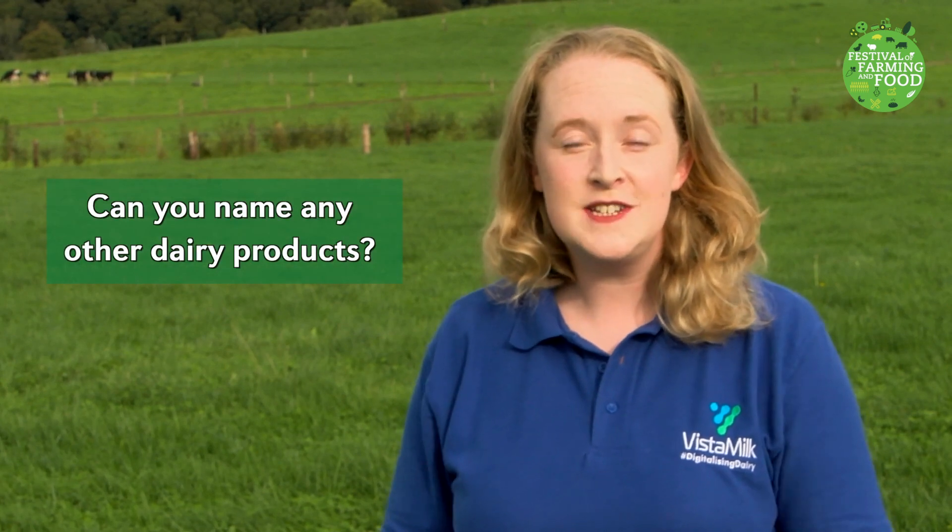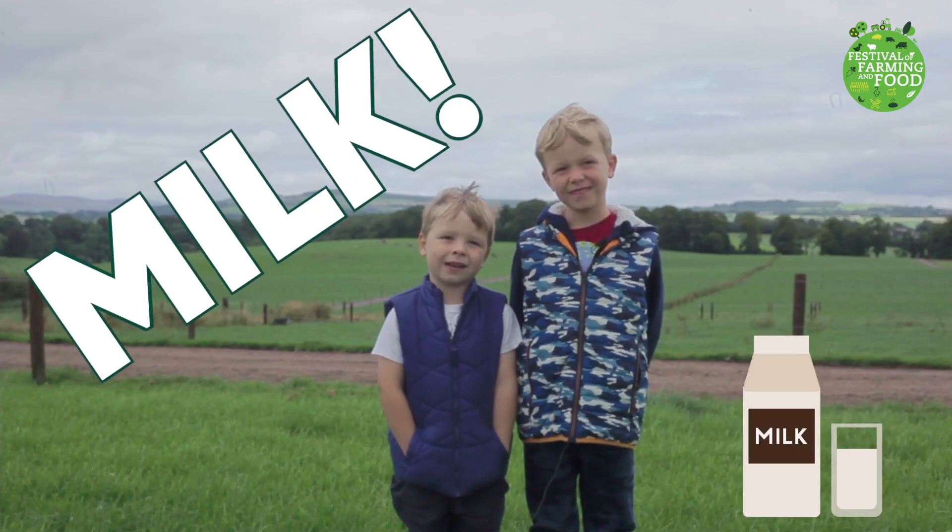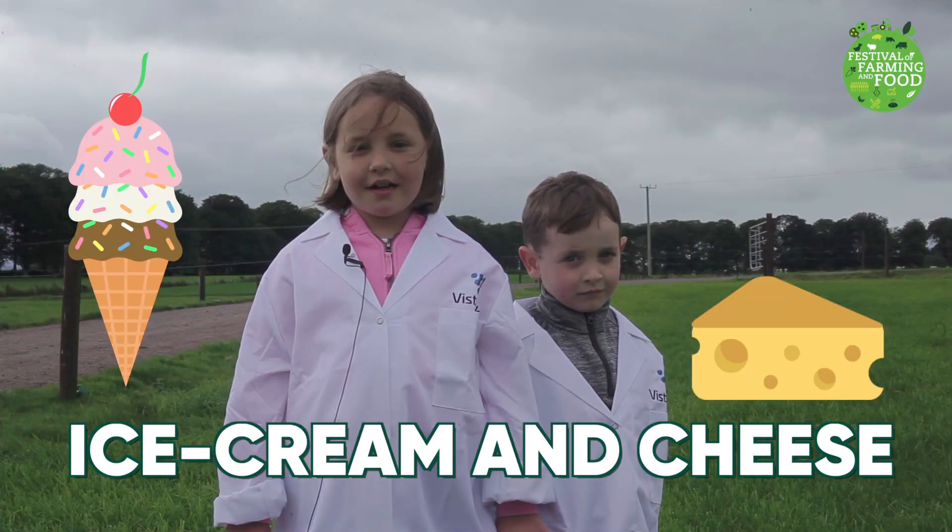Can you name any other dairy products? Milk. Yoghurts. Ice cream and cheese.